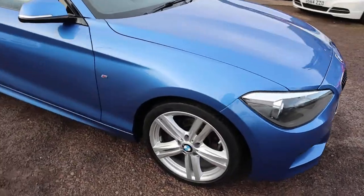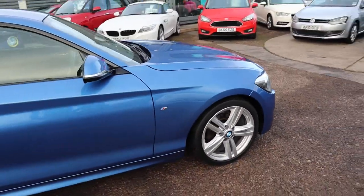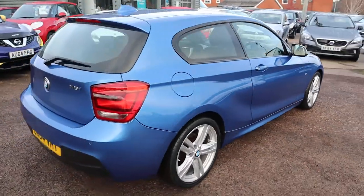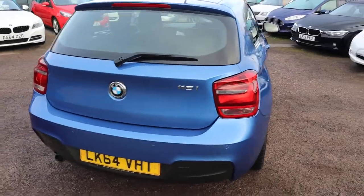Welcome to Country Car, my name's Tom. Here we have an absolutely stunning BMW 1 Series. I'm going to give you a walk around the car, show you a few of the features and the general condition of it.